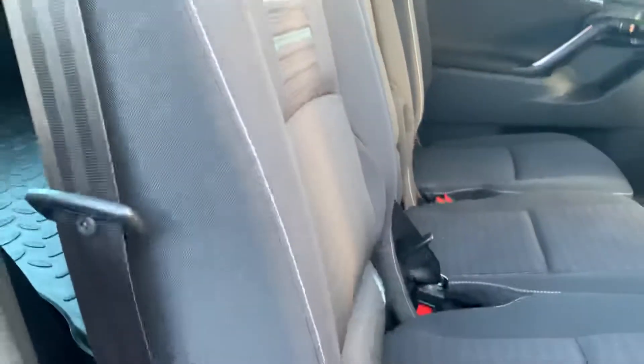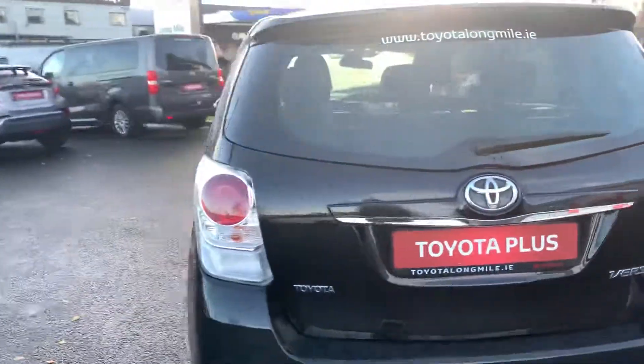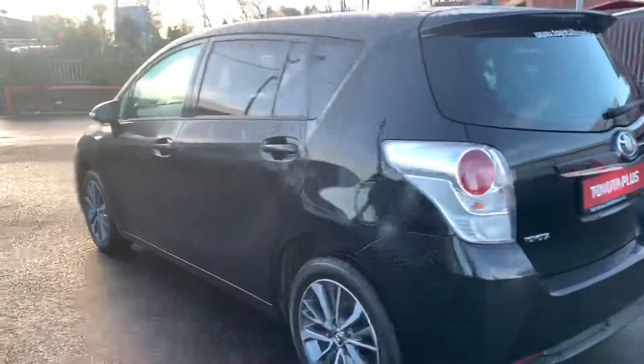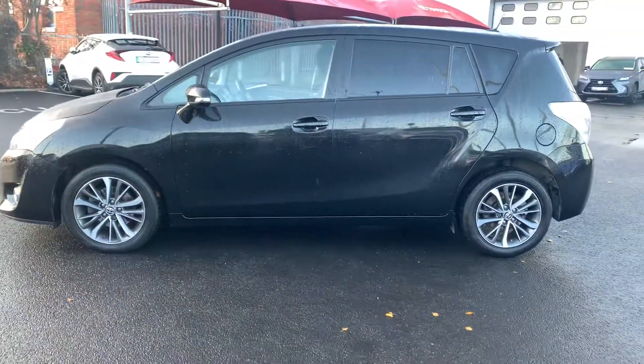In the back we have the two trays for the kids. It also has two isofix points in the rear. This car comes with a year's warranty and a year's roadside assist, and is available to you in Toyota Longmile today. Thanks for watching.